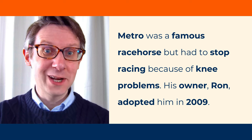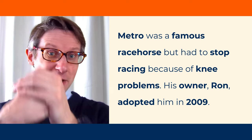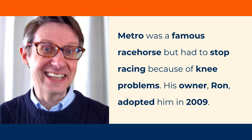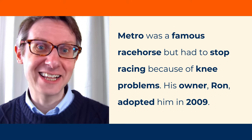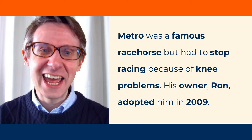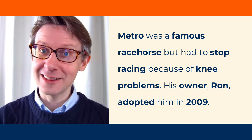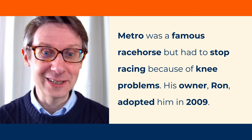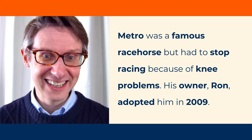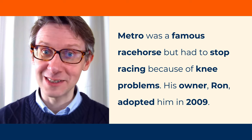The words in bold are the words I've chosen to stress because I think they give most meaning to the sentences. Please shadow my voice. Metro was a famous racehorse but had to stop racing because of knee problems. His owner, Ron, adopted him in 2009.